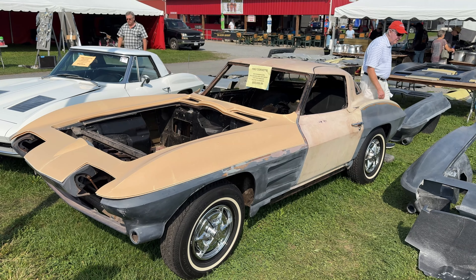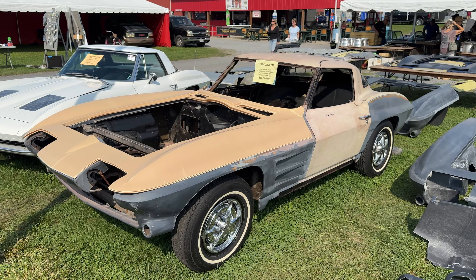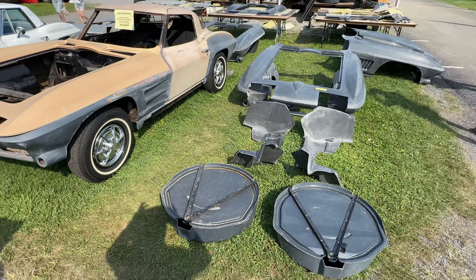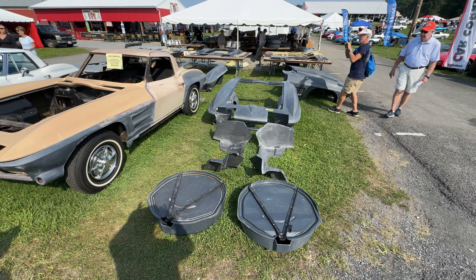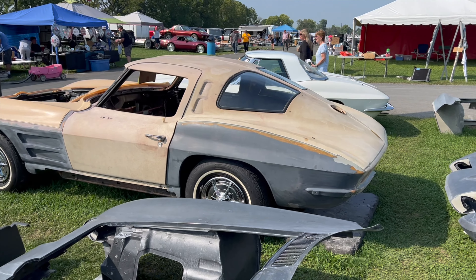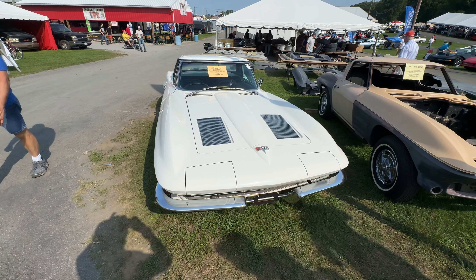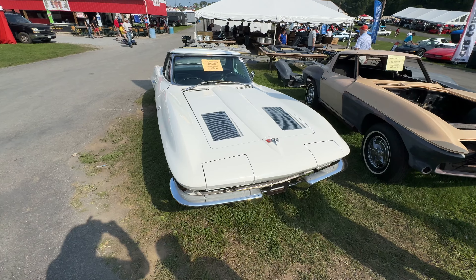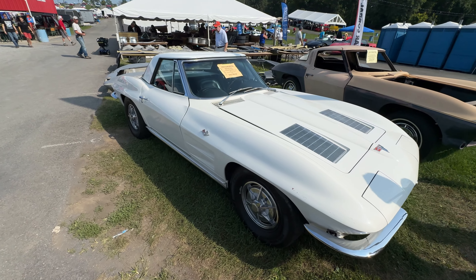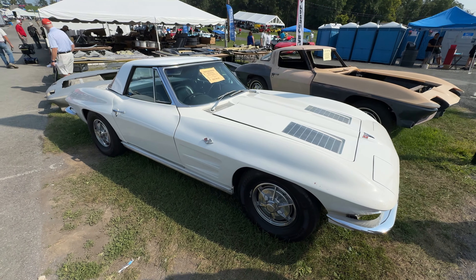Here's a 1963 split-window Corvette for $65,000, and here are the parts to rebuild that vehicle — all the different panels, holy cow. And here is a 1963 Corvette convertible going for $89,000. What a beautiful car. Wow, look at it — the lines are really something.